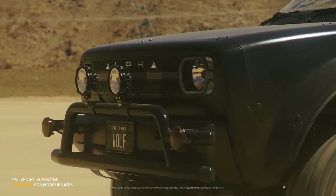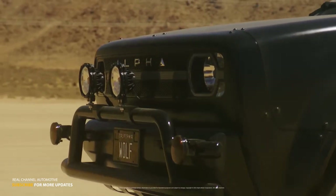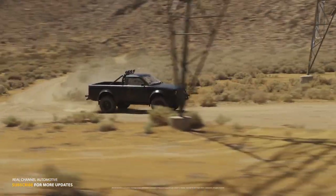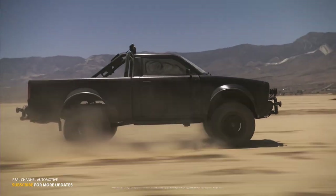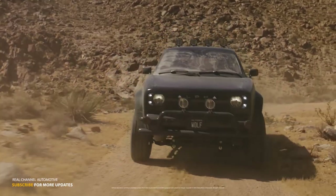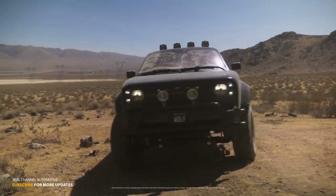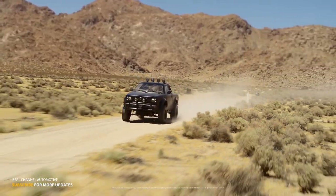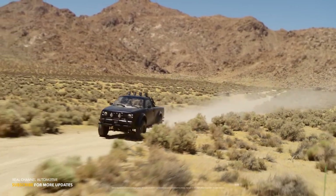In terms of dimensions, the Wolf measures 4,828 millimeters in total length, 1,900 millimeters in total width, and 1,768 millimeters in total height. The base model accommodates two passengers, while the Super Wolf model can carry up to five people, providing versatility for various customer needs.